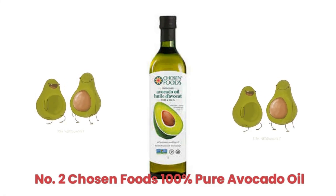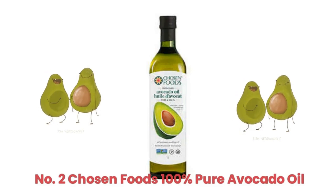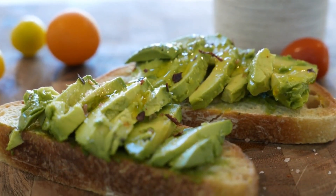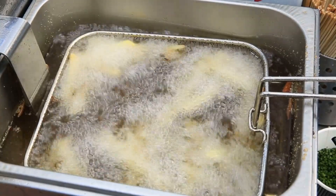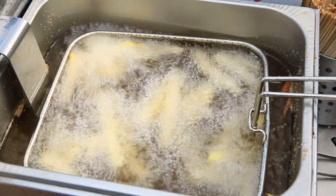Second fantastic oil option at Costco, we have Chosen Foods 100% Avocado Oil. This premium oil is meticulously crafted from the finest, high-quality avocados, ensuring a remarkable taste that is sure to captivate your senses and delight your palate. With a high smoke point of 500 degrees Fahrenheit (260 degrees Celsius), Chosen Foods Avocado Oil is the ideal choice for high-heat cooking techniques such as frying, grilling, and roasting.